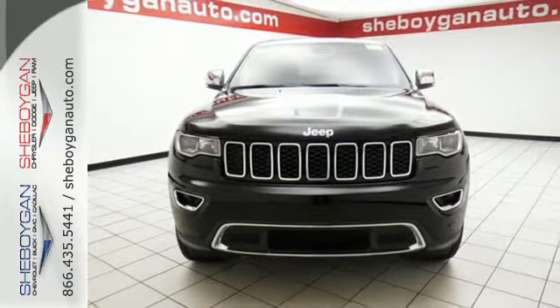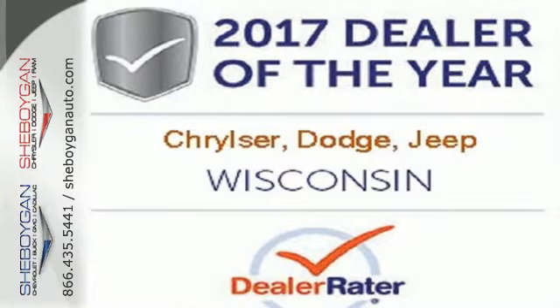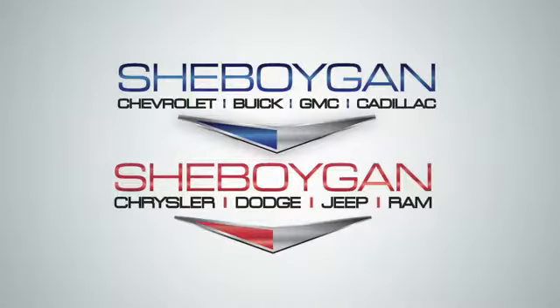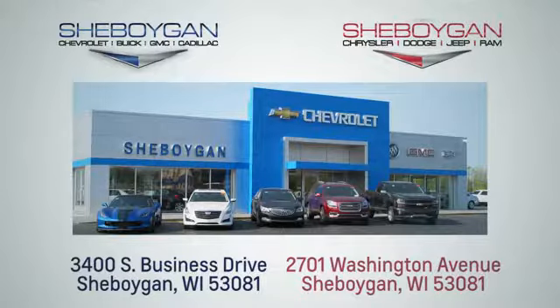Discover the potential of this Jeep Grand Cherokee. It's ready for a test drive today. Choose Sheboygan Auto. We're conveniently located at 3400 South Business Drive or at 2701 Washington Avenue in Sheboygan,